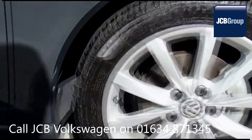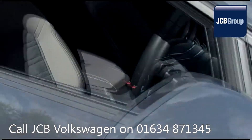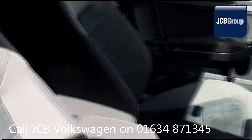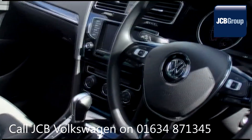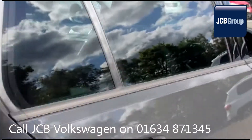The Das WeltAuto Used Car Program is designed to give you the same exceptional level of experience as a new car customer, giving you complete confidence and peace of mind. Our skilled Volkswagen trained technicians carry out a thorough workshop and test drive inspection of every used car.